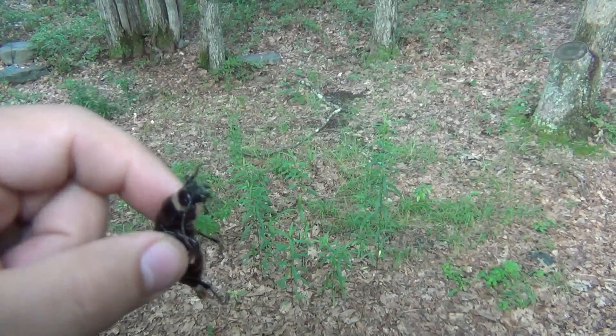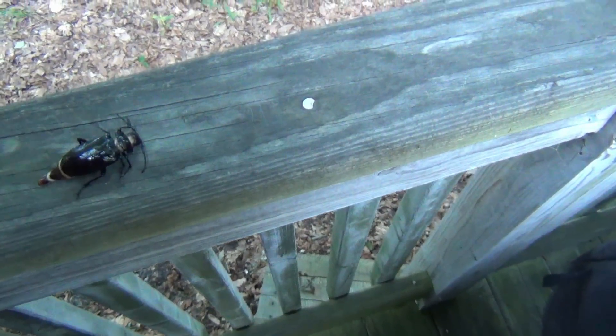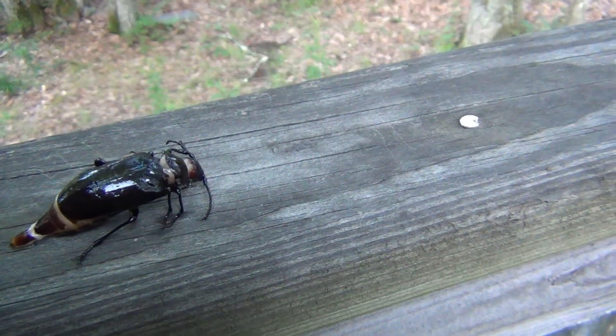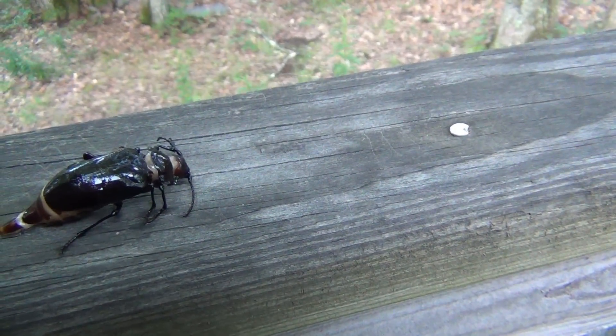Look at the friggin size of this bug. Good Lord. I left the bucket out here and it filled with water from the rain, and I guess this guy got trapped in there.